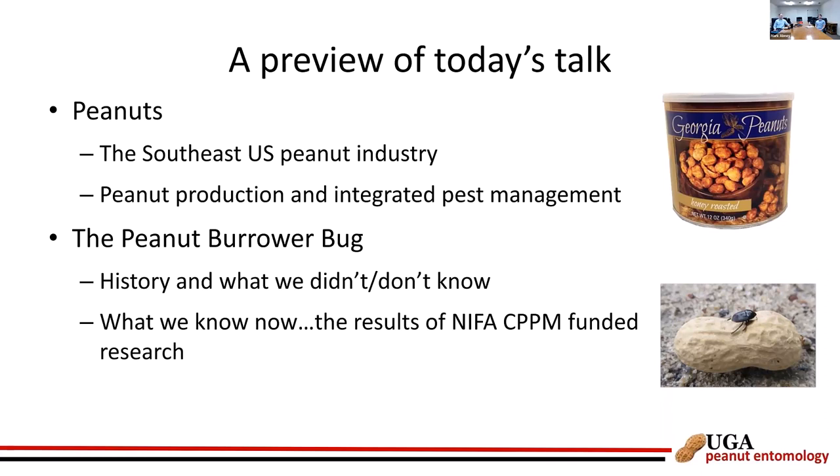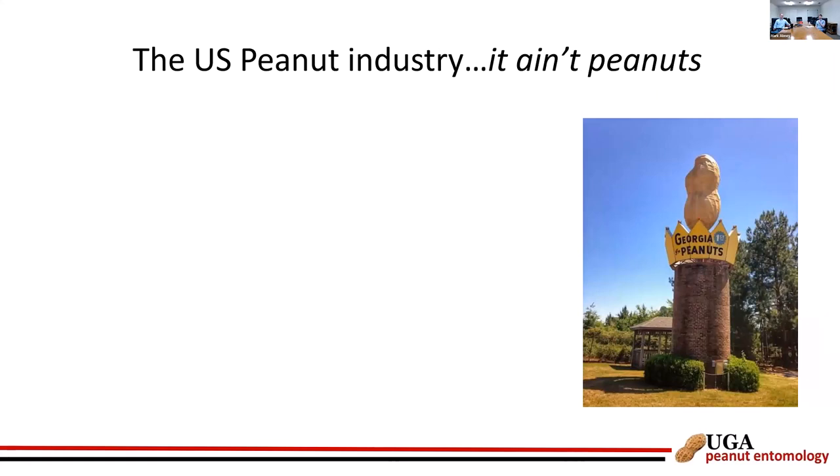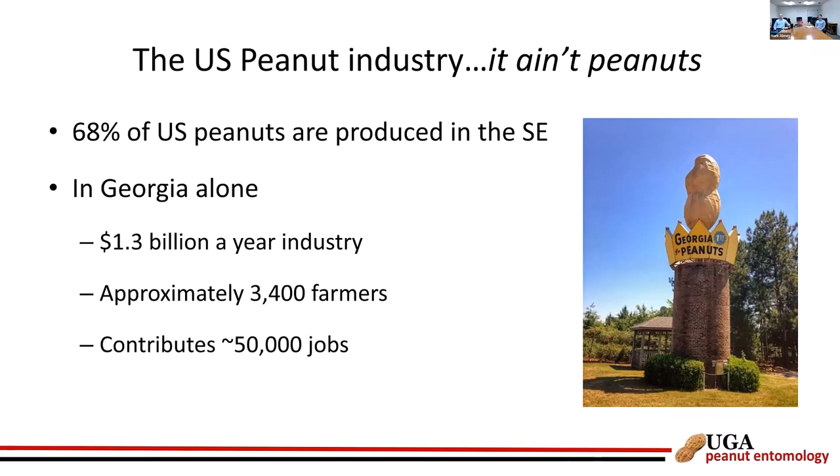The U.S. peanut industry — compared to corn or soybeans our acreage isn't that much, but it ain't peanuts. Sixty-eight percent of all U.S. peanuts are grown in the southeast: Georgia grows most, then Florida and Alabama, with very similar pest problems across the region. In Georgia alone, it's a 1.3 billion dollar per year industry with around 3,400 farmers contributing to about 50,000 jobs — an extremely important crop.